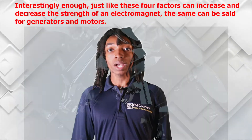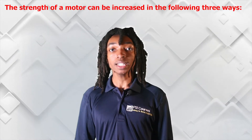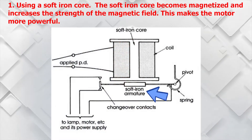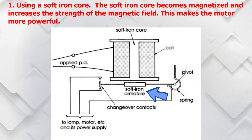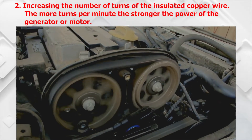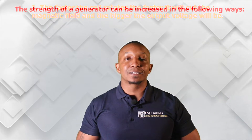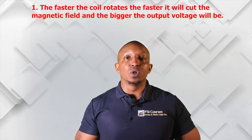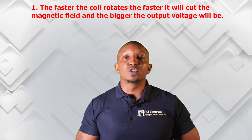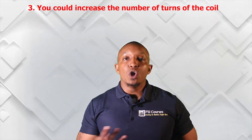Interestingly, just like these four factors can increase and decrease the strength of an electromagnet, the same can be said for generators and motors. The strength of a motor can be increased in three ways: number one, using a soft iron core, which becomes magnetized and increases the strength of the magnetic field; number two, increasing the number of turns of the insulated copper wire; and number three, by increasing the strength of the current. The strength of a generator can be increased by: rotating the coil faster to cut the magnetic field and increase output voltage, increasing the number of turns of the coil, and using stronger magnets.